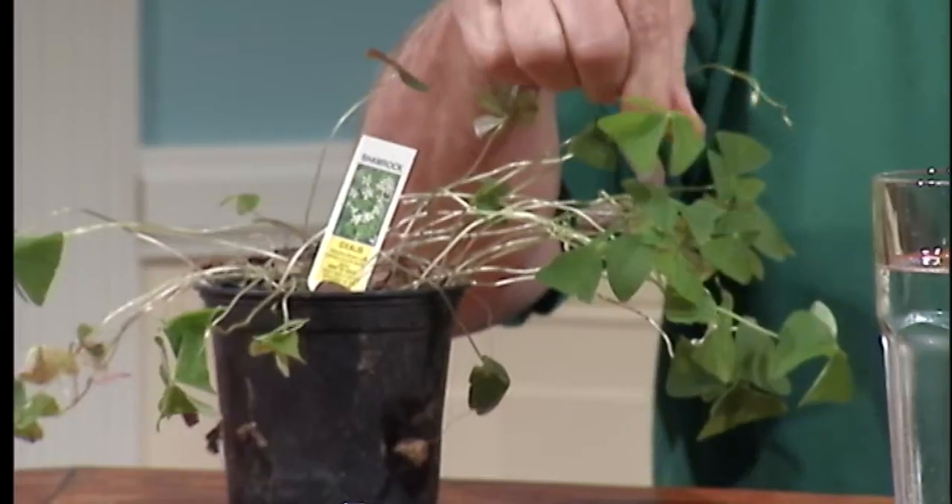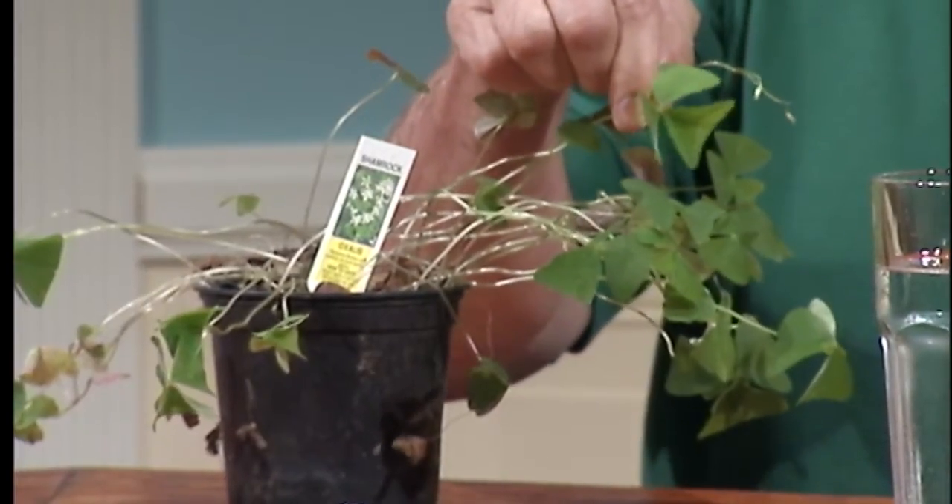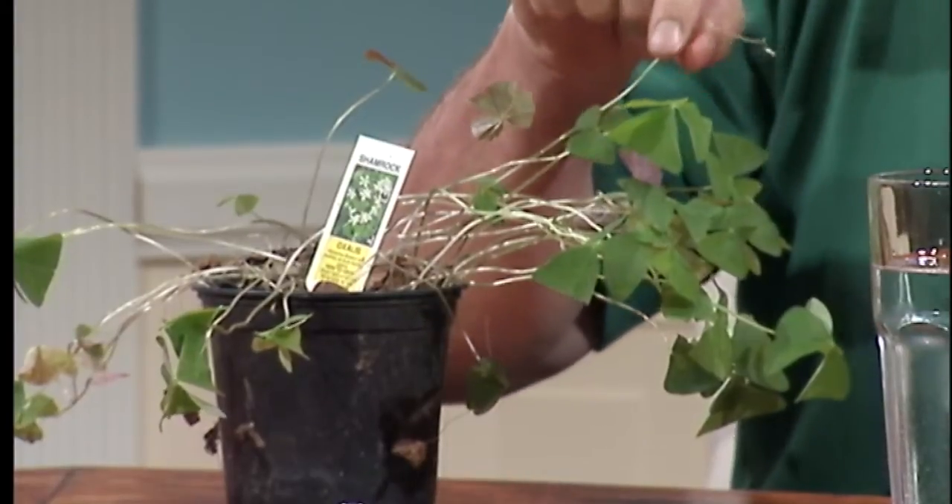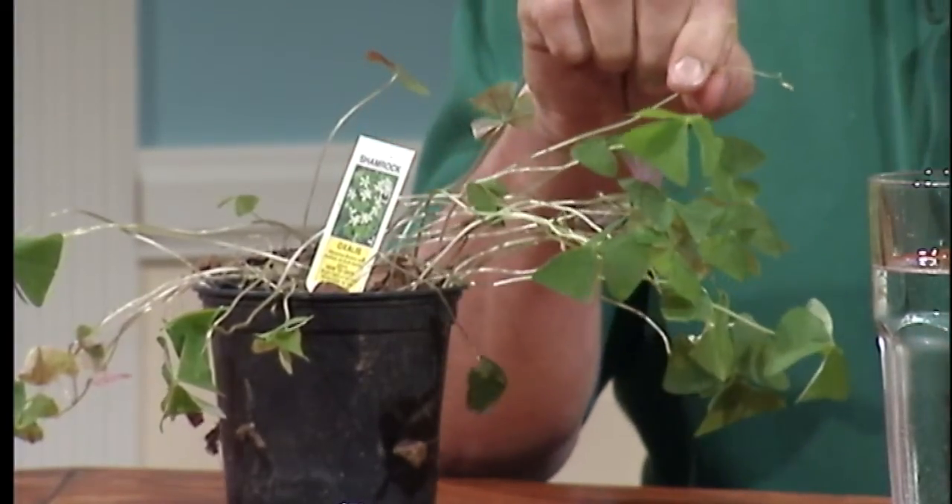The first one I want to show is what a lot of people call a shamrock, and sometimes it's marketed that way. It's got a leaf that has three leaflets — always three leaflets. This particular one would have either a sort of pale purple or maybe pink flower, a star-shaped flower. That's the cultivated one.